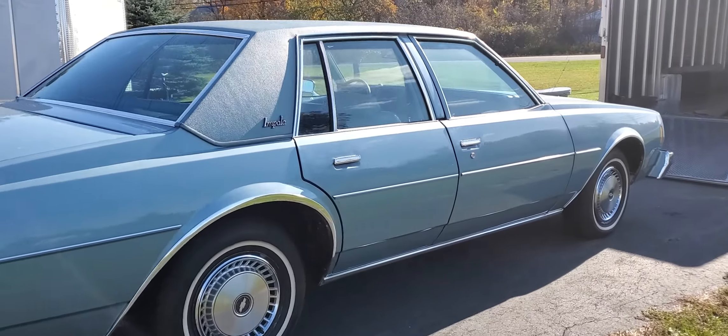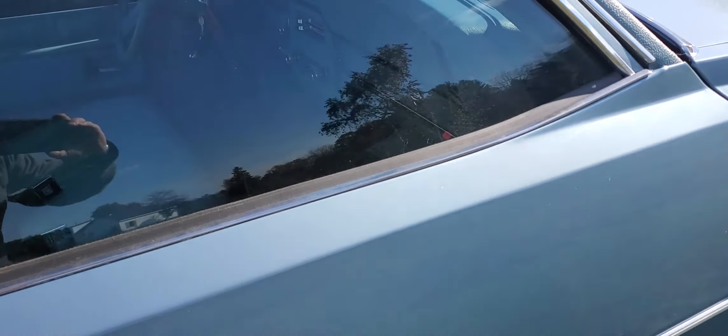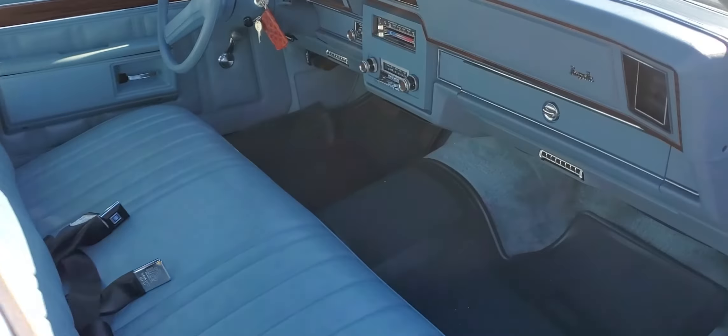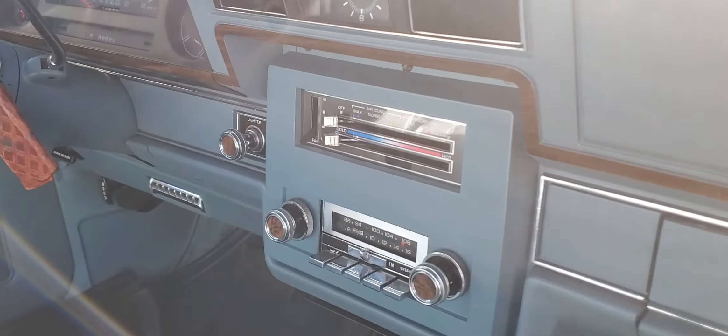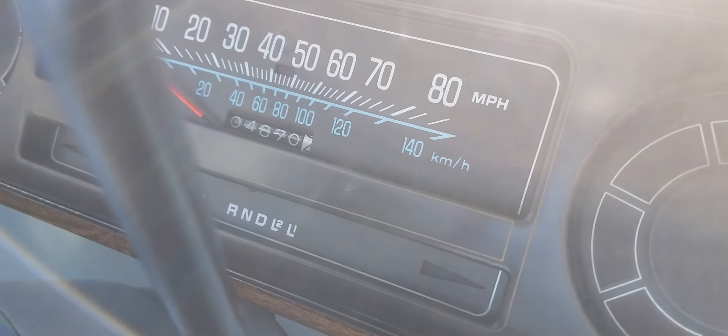Look at this rare example. It's powered with a 305 V8 automatic transmission, AM/FM radio, factory air conditioning, 4,870 actual miles.